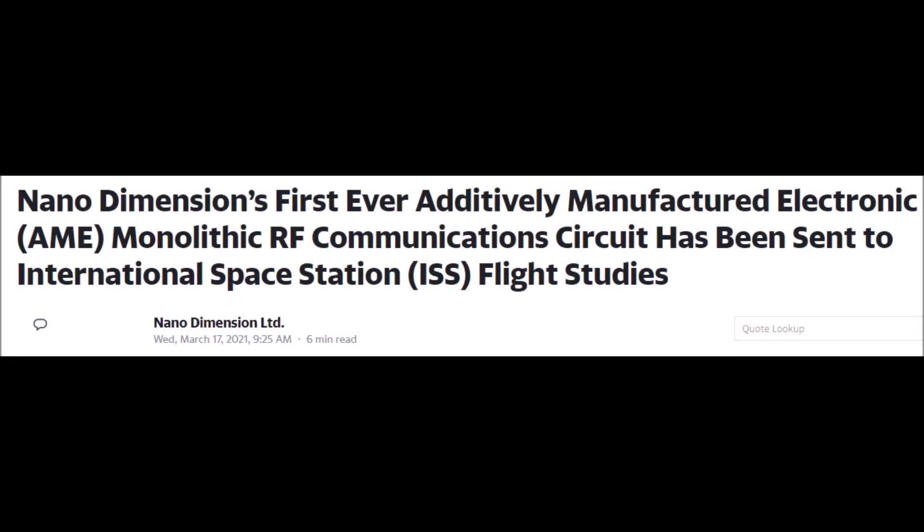Welcome back to IT Finance. Today we are talking about Nano Dimension, NNDM stock, and what the future holds for Nano Dimension stock as a whole.